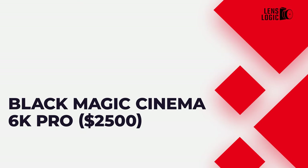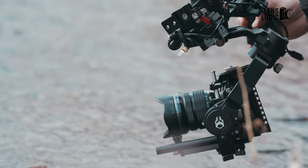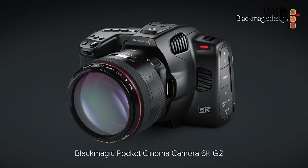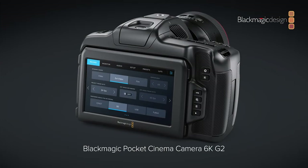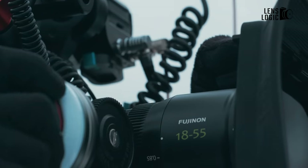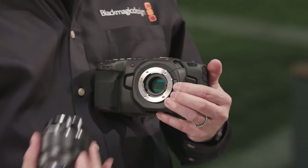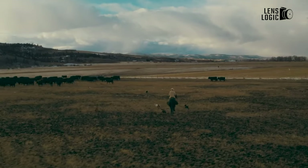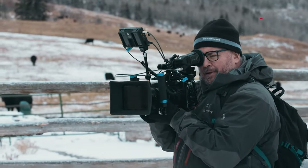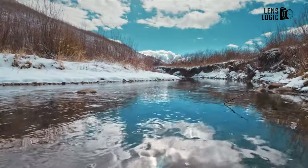Blackmagic Pocket Cinema Camera 6K Pro, $2,500. Blackmagic has revamped its Pocket Cinema 6K lineup by replacing the older, less powerful base-level Pocket Cinema 6K model with the upgraded Pocket Cinema 6K G2. While the 6K G2 shares many features with the Pro model, we recommend the 6K Pro due to its built-in ND filters and brighter screen. The camera's allure lies in its capability to capture 12-bit Blackmagic RAW and 10-bit ProRes video, ideal for seamless editing and color grading. With a Canon EF mount, users gain access to a vast array of lenses, including high-quality primes and cinema lenses. Priced reasonably, the Pocket Cinema Camera 6K Pro can capture up to 6K 50p, surpassing many other cameras in its price range.